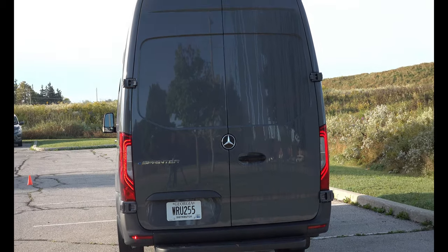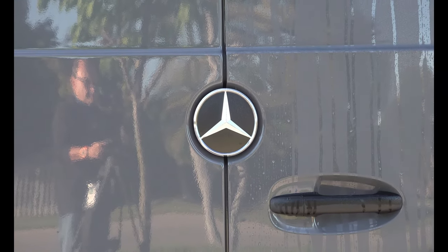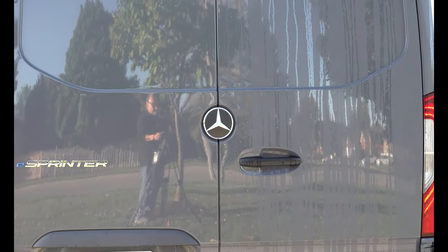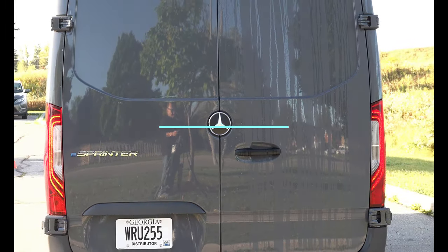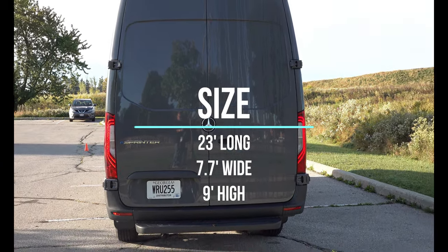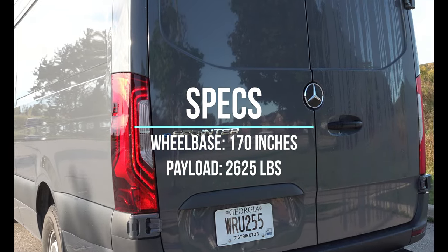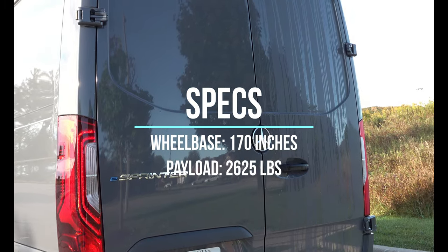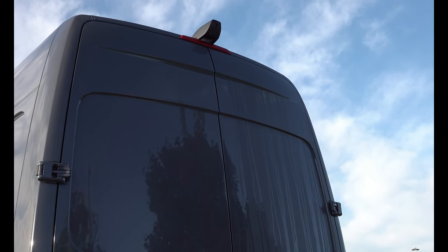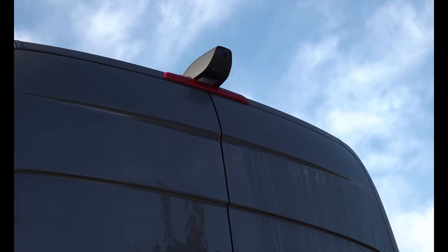When you load this thing down, that's ample torque to get it moving and get it up to 60 kilometers an hour — which is what you're normally trudging around these things — or you do a quick highway jump. More than enough power to support a pretty good payload size. For dimensions, these things are 23 feet long by 7.7 feet wide and 9 feet high. This is the high roof version with a 170 inch — or 14 foot — wheelbase. Max gross weight is 4.25 tons, and payload capacity is just over 2,600 pounds.